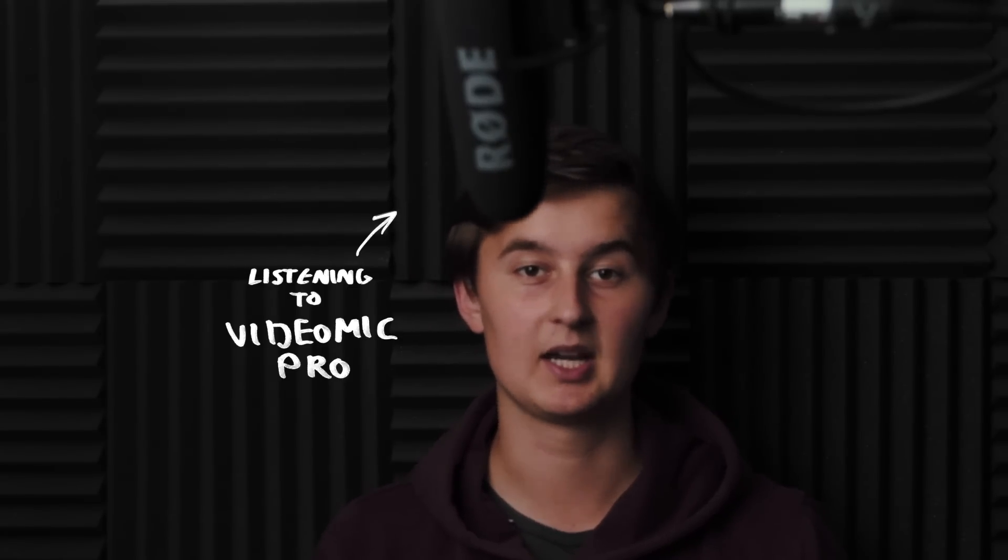Even if you are using a shotgun mic like this one, you can still have the lavalier as a backup in case something happened — like this sound, which we can get rid of by switching to the lav. Just generally, on a lot of professional film sets, they've started doing this: giving each character a lavalier just in case, and to give yourself more options in post-production.